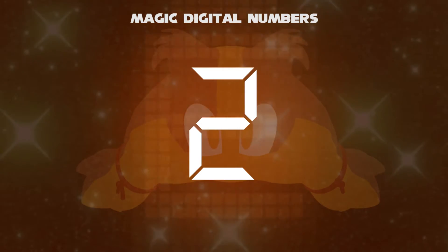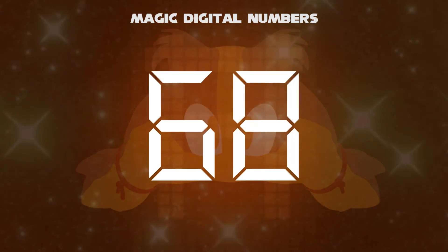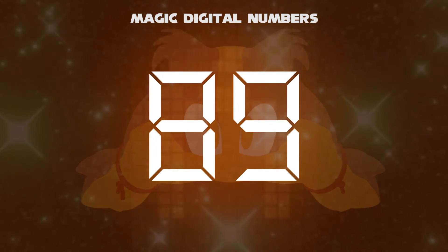Now, what happens if you rotate the number 68? The answer is 89.